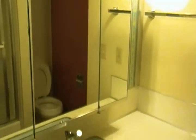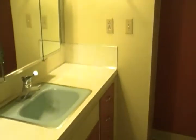Back out into the hallway, you have the second full bathroom. Plenty of storage. And then we have the second bedroom.